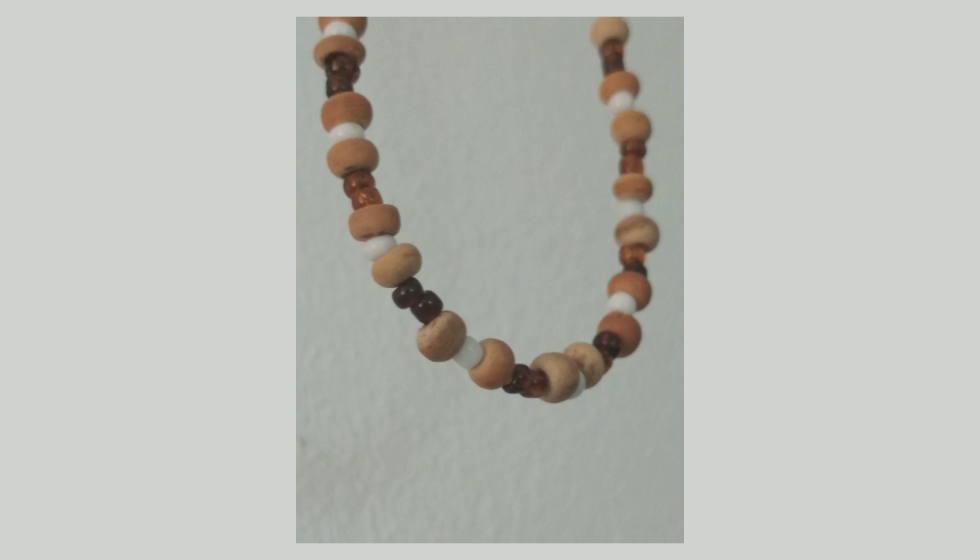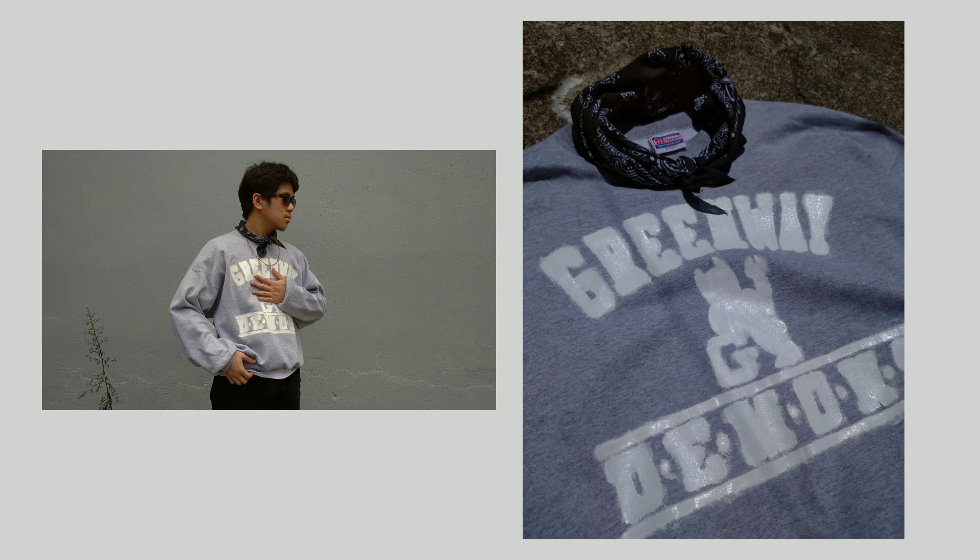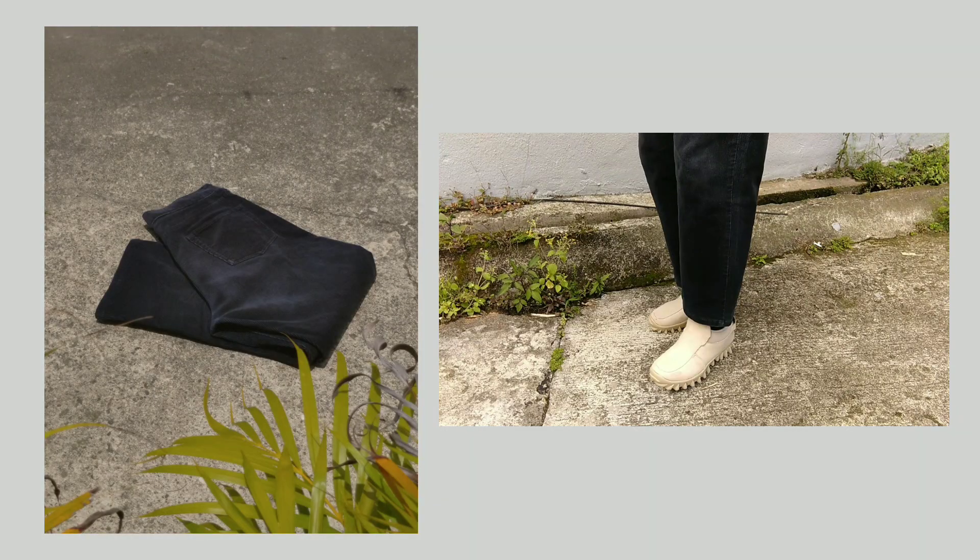I also wore a necklace comprised of different colored beads in earth tone color palettes. For the top article of clothing, which is the sweater, it's a vintage Hanes Print Pro in a beautiful heather gray color. I actually turned it into a little DIY project — I whited out and painted over the typographies and designs to make it more neutral and more pairable.